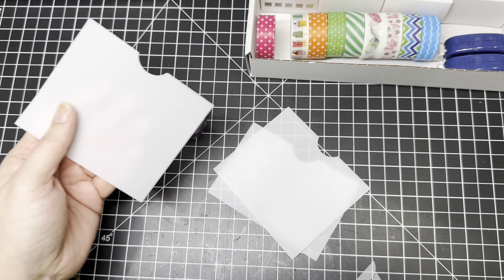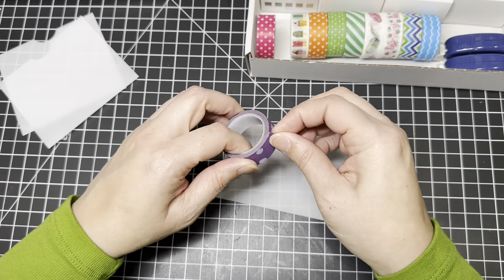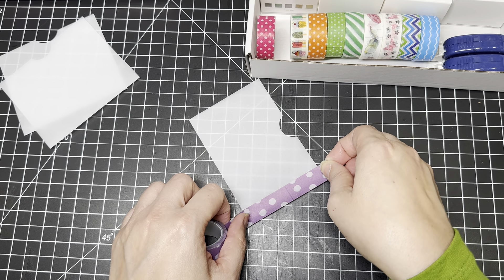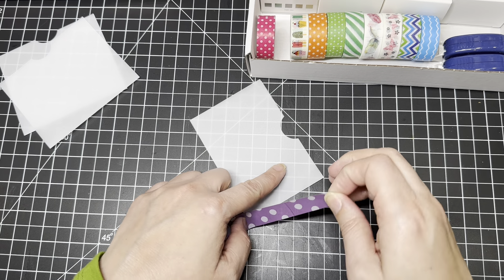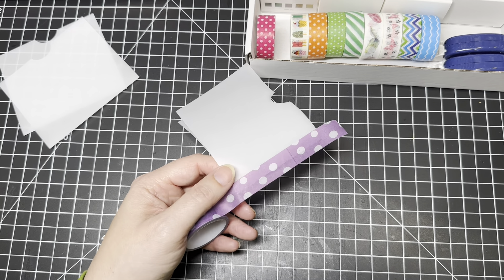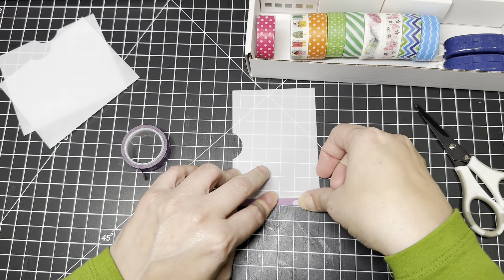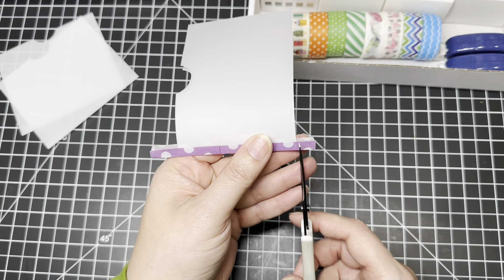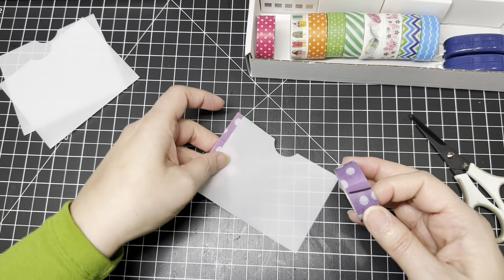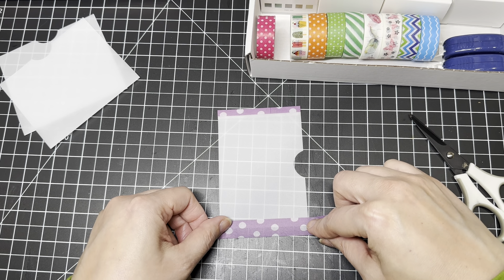I'm cutting it so the fold is down here, the open part is here, and this is four inches. Then I'm going to cut the open part to three and a half inches. These are just going to be little pockets — of course, the measurements are whatever you want. So we're doing four by three and a half, and the folded part is on the bottom. I actually saw this on Pinterest, so this is not my original idea.